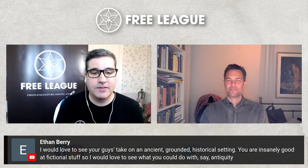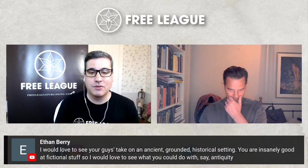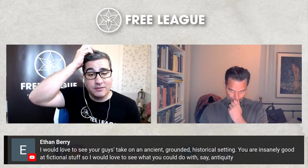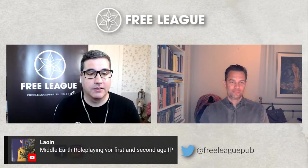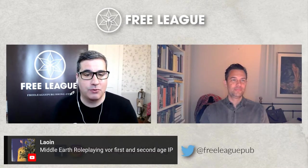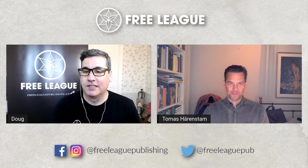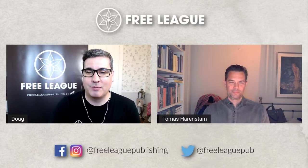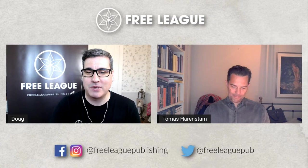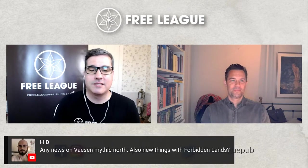Ethan says he'd love to see Free League take on an ancient, grounded historical setting — they're insanely good at fictional stuff, so he'd love to see what they could do with, say, antiquity. Leolin suggests Middle-earth role-playing for the First and Second Age. Some great suggestions — you might have to be making some pitches for these IPs pretty soon.